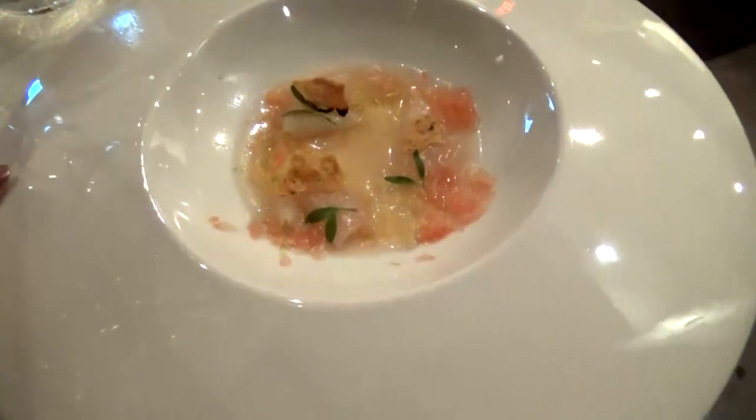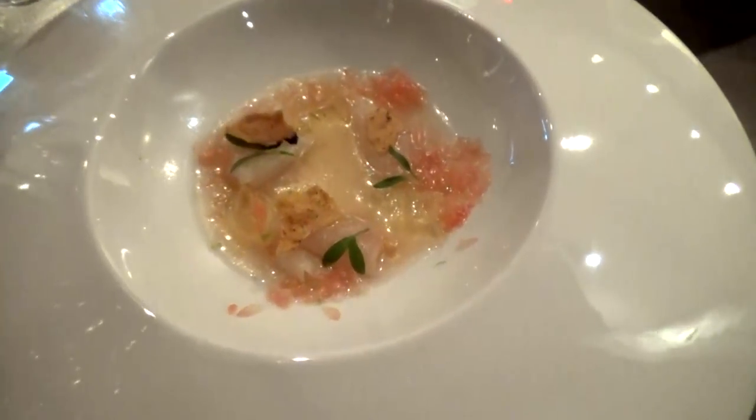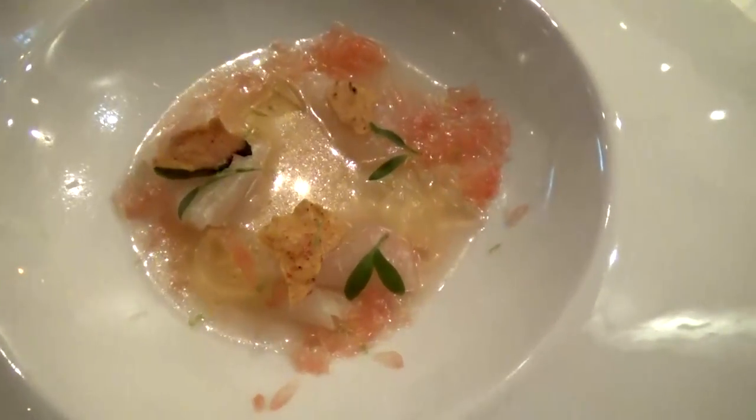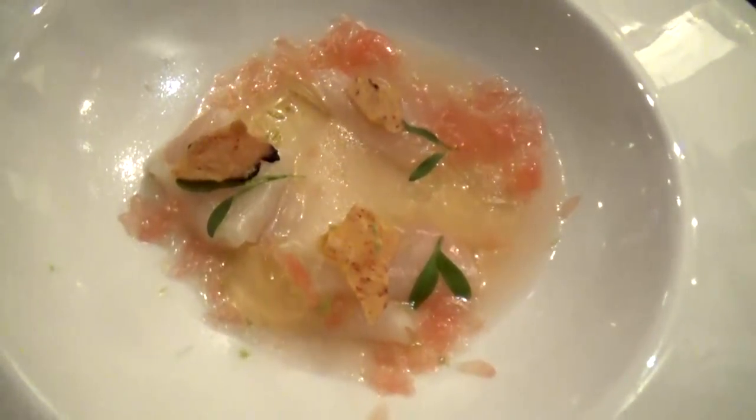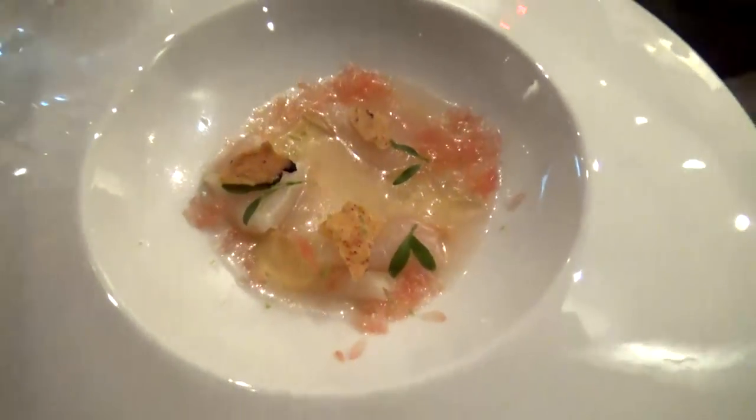Then they brought out the second course, which was fish again. This was hamachi fish with grapefruit beer — I'm not a beer drinker at all — and it also had little pieces of tostadas, like corn chips on top. It looked very interesting and of course I tried it because I didn't want to be rude, but it definitely wasn't my favorite.